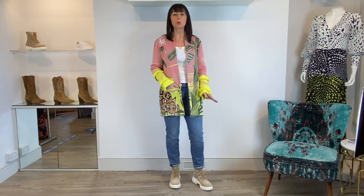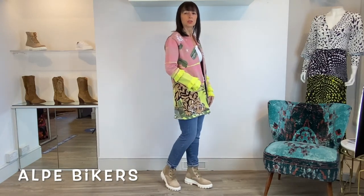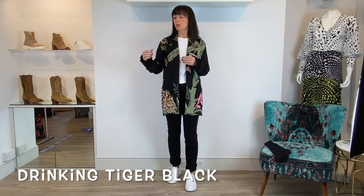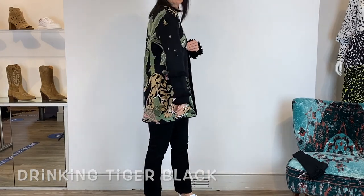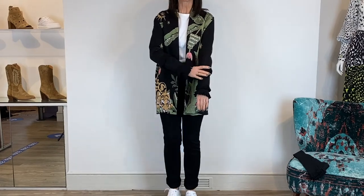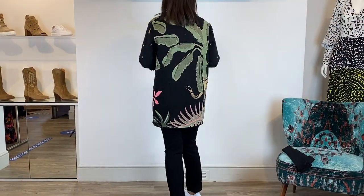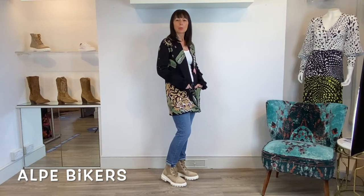This colourway also looks gorgeous with a blue jean. I'm wearing the Roxanne from Seven for All Mankind, teamed with the Alpi suede biker boots which really complete the look. This is the black version of the Drinking Tiger cardigan, which is absolutely glorious. It's like the tiger is drinking under a night sky — you can see there's a moon and stars, and there's even detailing on the back of the sleeve. I love the fringing details down the sleeves too. It's absolutely divine and a real lifetime piece.